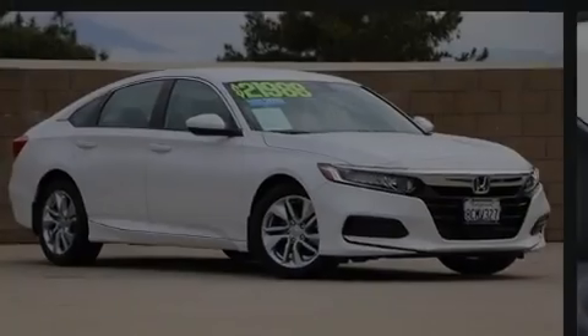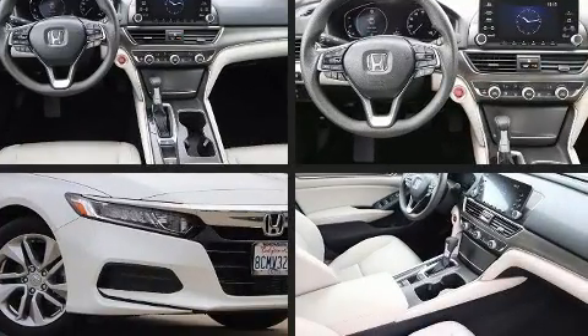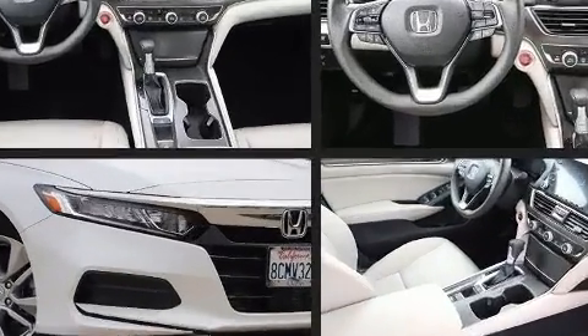Discerning drivers will appreciate the 2018 Honda Accord. With fewer than 50,000 miles on the odometer, this four-door sedan prioritizes comfort, safety, and convenience.